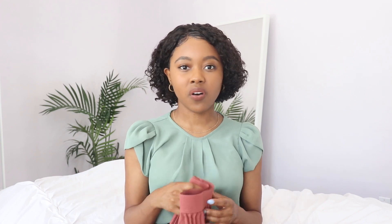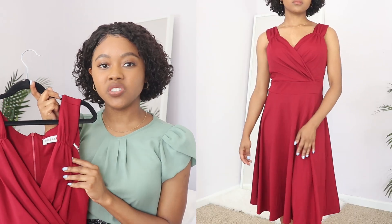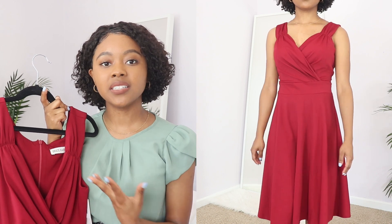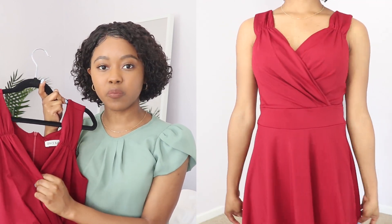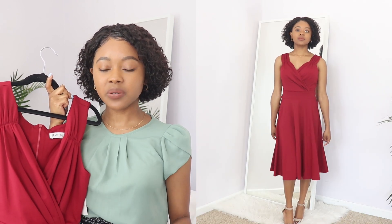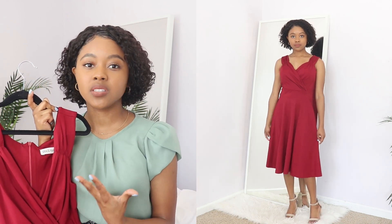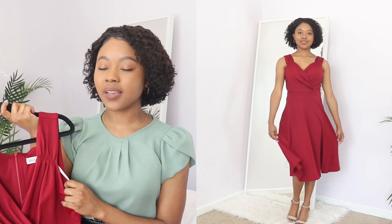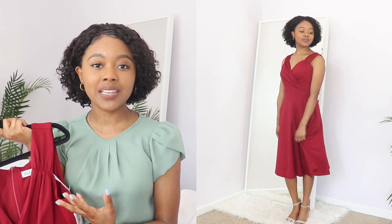The next dress I got is this beautiful red wine dress with a wrap detail. I absolutely love this dress for going out or a date night — it's very elegant and ladylike, with enough fabric to still be appropriate. The length comes down to a little below my knees. I love this silhouette; it reminds me of the 1950s or 1960s, which is my favorite era for fashion. I kind of want to do an entire lookbook inspired by that time period and its fashion icons. I chose the red wine color because it felt very classic — bold yet ladylike and feminine.